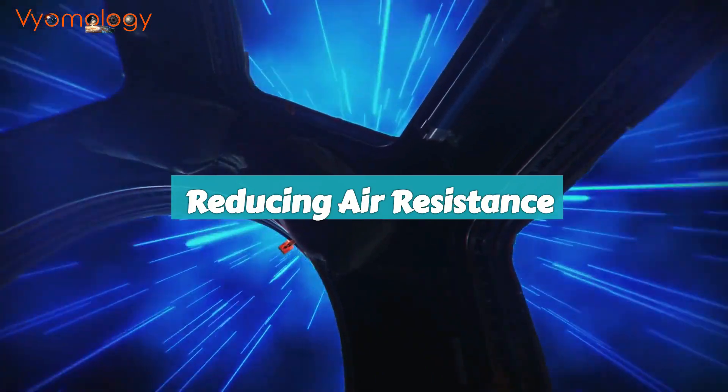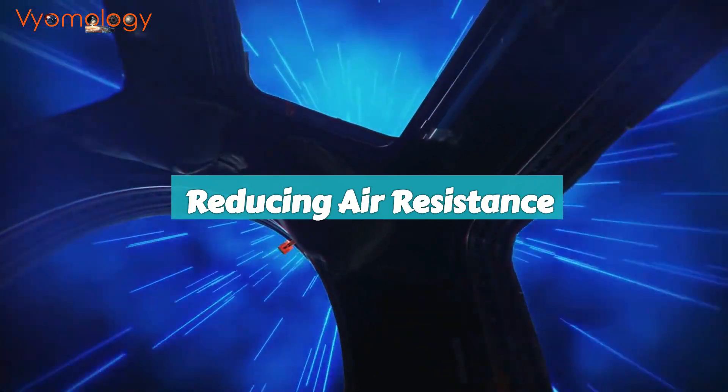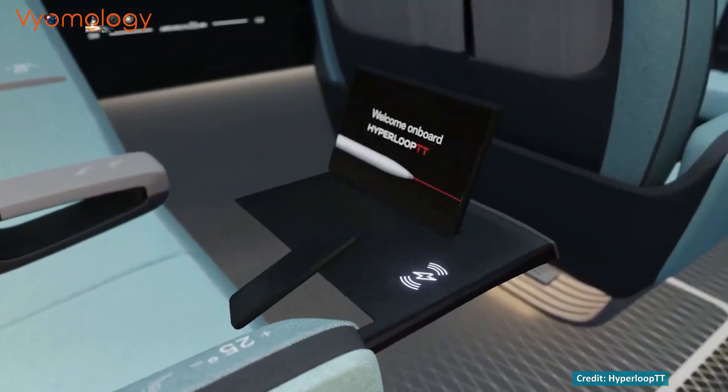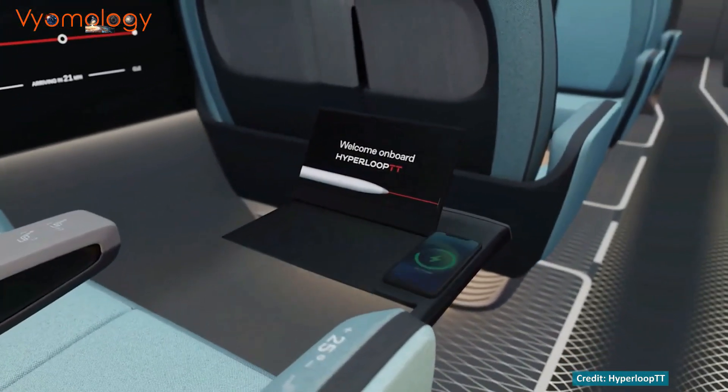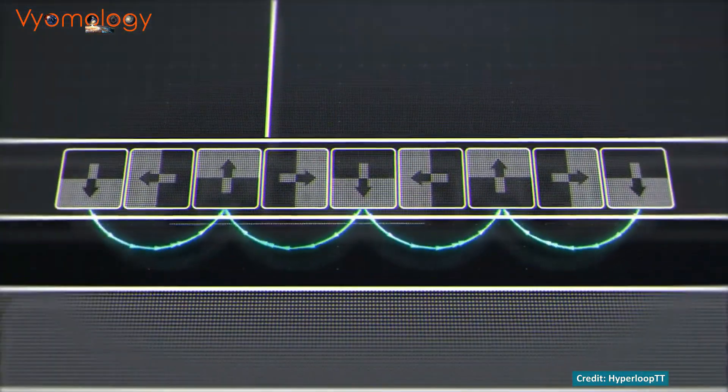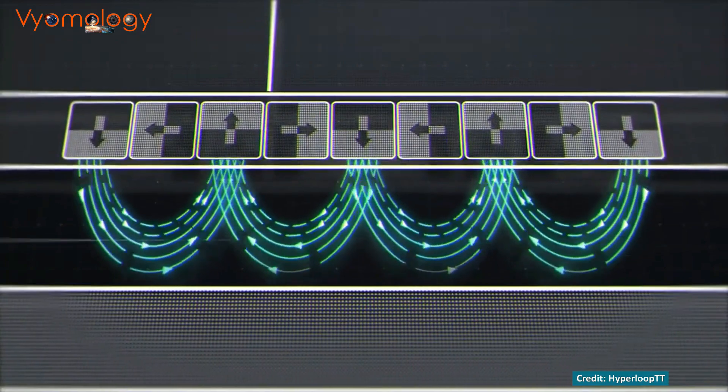Here's the magic behind the Hyperloop: reducing air resistance to almost zero. The tube is the key. By creating a low-pressure environment inside the tube, there's hardly any air — and you know what that means? The pod can zoom through without being slowed down by air resistance.